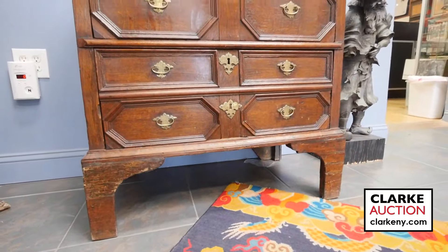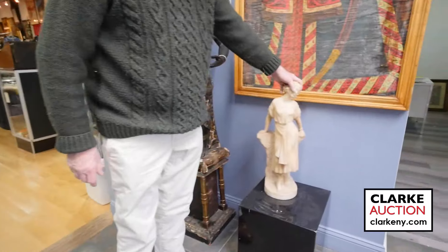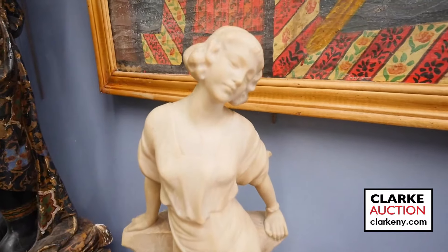Lots of rugs in the sale that Kenny will get to. We also have lots of alabaster statues — this is one of two that are in two pieces in a lot.